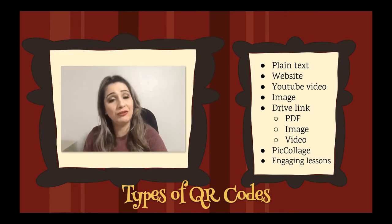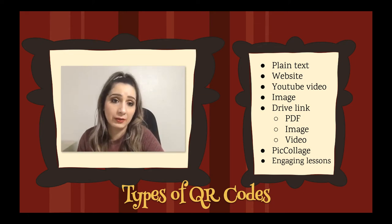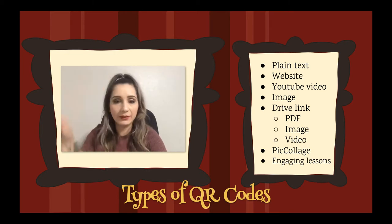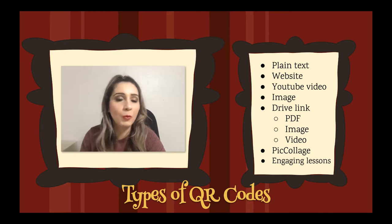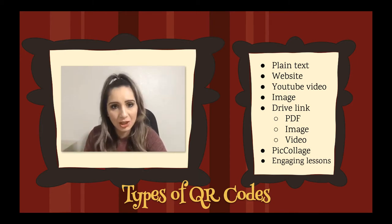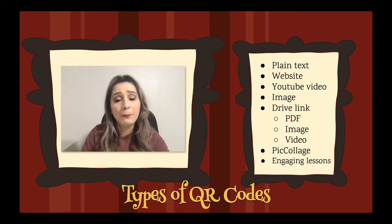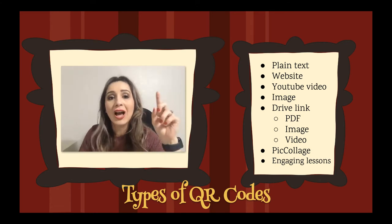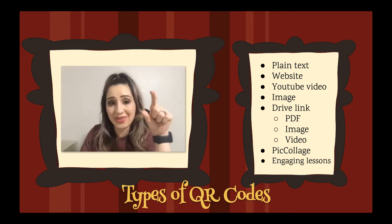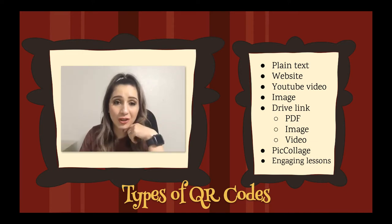What about images that you find online — an image of the water cycle, the life cycle of a butterfly, an important battle of the Civil War? If you want kids to look at a specific image, because if they Google something they'll get so many different results, I can show you how we get that image address and make it into a QR code as well.